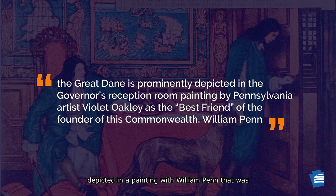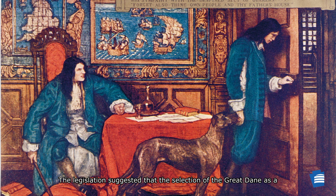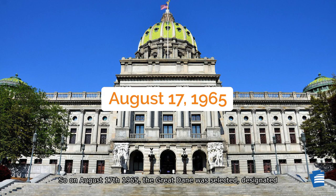The Great Dane was prominently depicted in a painting with William Penn that was installed in the Governor's reception room in Pennsylvania's Capitol Building in 1910. The legislation suggested that the selection of the Great Dane as a state symbol would pay tribute to the artist, Violet Oakley, who painted this mural and other historic murals in the Capitol Building.